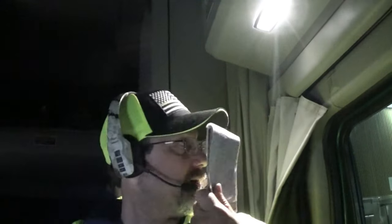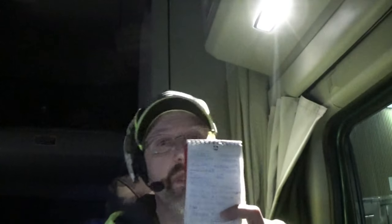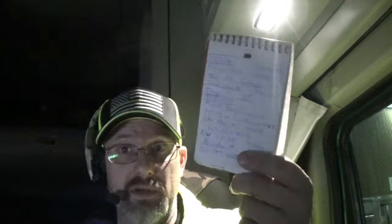So what I want to talk to you guys about is using a notebook to write down your load information. This works especially well if you use Qualcomm to get your load messages. When you get your load messages, this works awesome for Qualcomm. It may work for others too, but I've been using little pocket notebooks to write down the preliminary information.